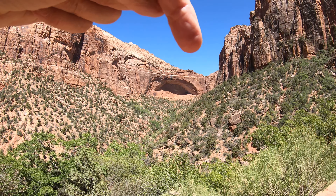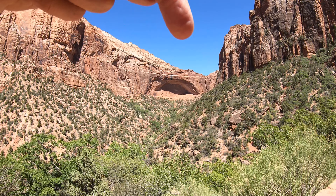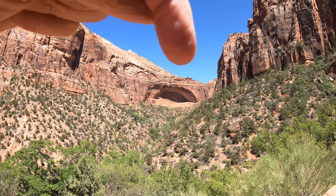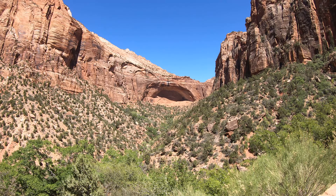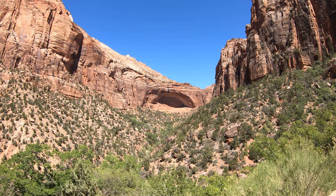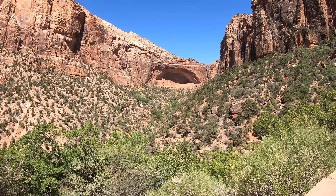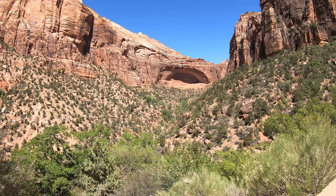There's actually people right on top there. You can barely see them — maybe I can circle it in the video. One has a white shirt on, the other has a red shirt on, way at the top. They're so tiny like dots. You need binoculars to see them, but they're up there. That gives you a size and scale comparison.